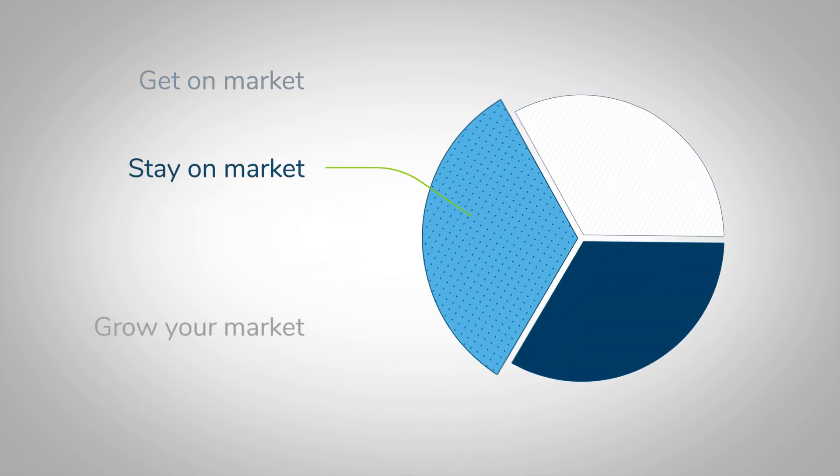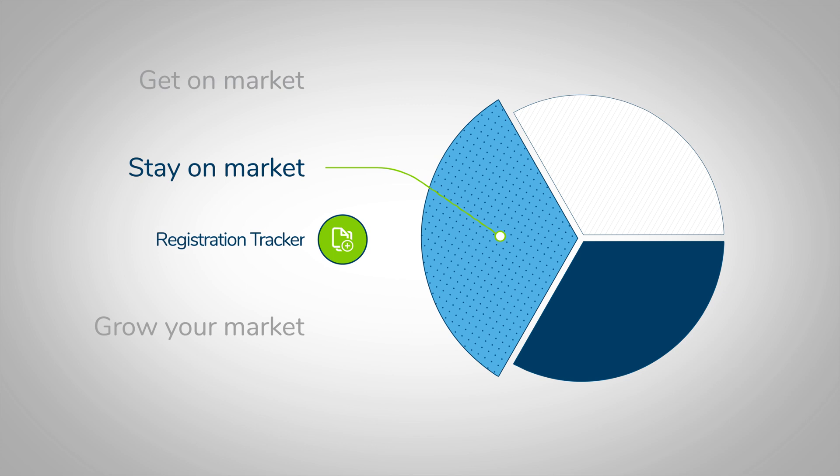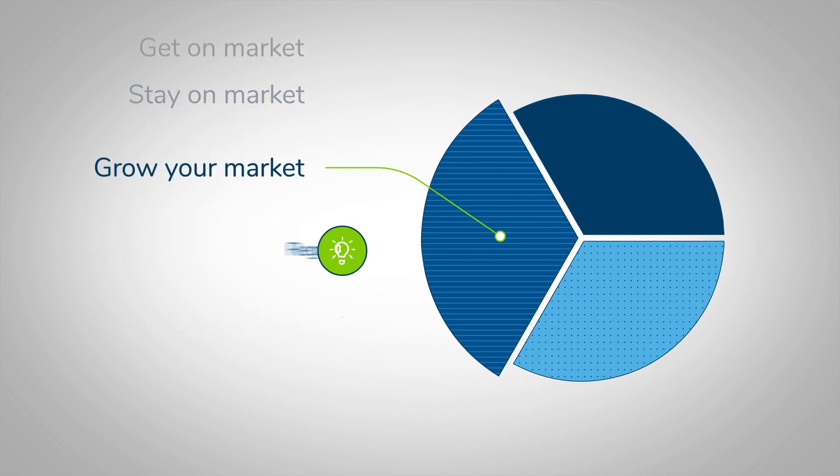RAMS minimizes risk to your business with Registration Tracker, so you can stay on-market without interrupting business. When you're ready, use RAMS to grow your market with options like Regulatory Intelligence and Regulatory Watch.